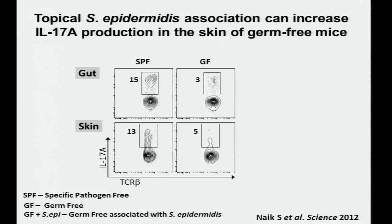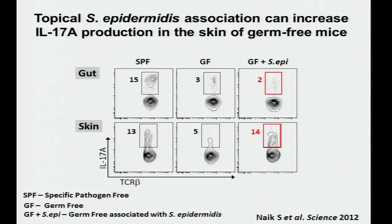Shruti then compared SPF mice and germ-free mice, looking at IL-17A-producing T cells in the gut and skin. There are reduced IL-17A-producing T cells in the germ-free gut and skin. However, when she topically mono-associated Staph epidermidis in germ-free mice, there were no changes in IL-17A-producing T cells in the gut, but in the skin there was an increase in IL-17A-producing T cells after application of Staph epidermidis.